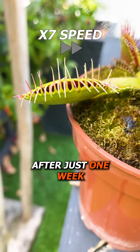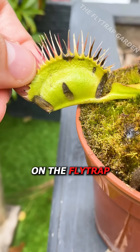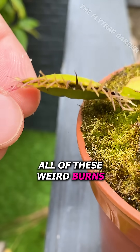Well, after just one week, he has already taken his revenge on the fly trap. All of that disgusting slime he had has started to rot the trap and made all these weird burns.